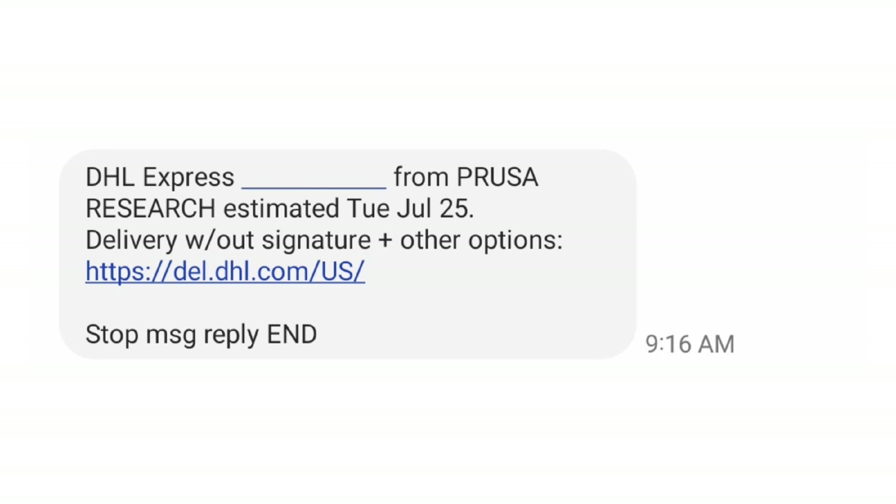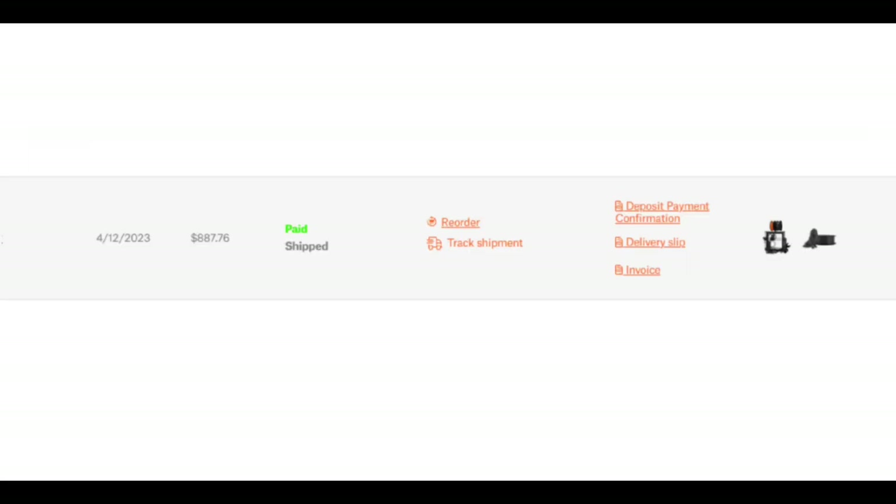Then two days later I got another notification from DHL. At first I thought maybe I didn't click something right — it wanted a signature, and maybe this was still the same one. But then I clicked on it and realized something else had shipped. I was super hopeful that it was the Prusa XL, but no — this time it was the Mark IV kit.